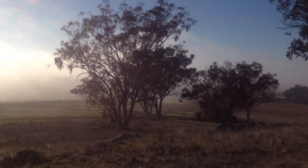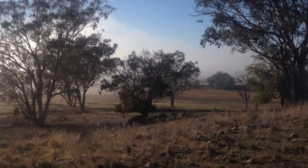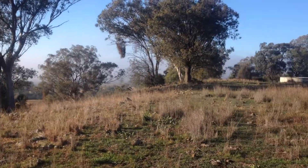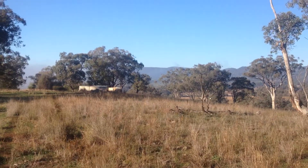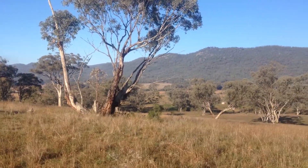I'll just have a walk around here — that'll give you a bit of an idea. The water tanks are on the top of this particular hill, though they are there. And then we'll just look out over the rest of the paddocks.